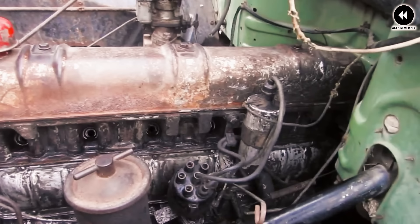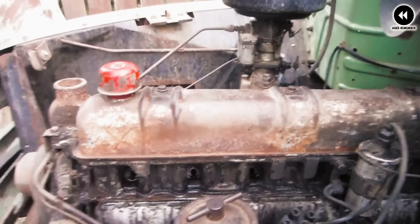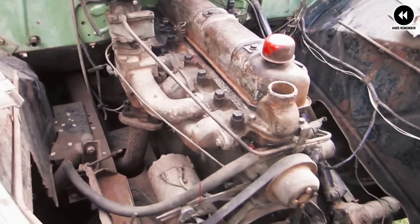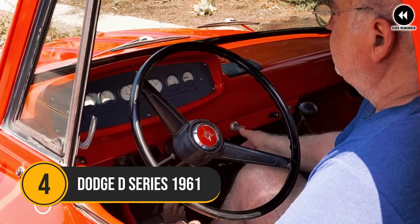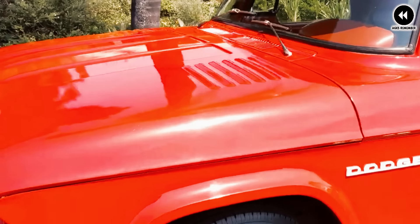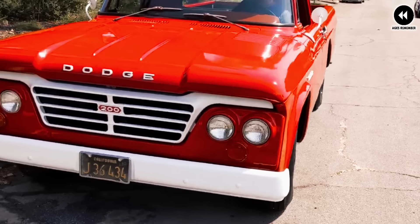In terms of utility, the 1953 International Harvester R-Series trucks were available in various bed lengths and configurations to accommodate different cargo needs — whether for hauling equipment on the job site or for weekend adventures. Overall, they were well received by consumers and critics alike for their blend of style, performance, and utility. Today these trucks are revered as classic examples of American automotive design and craftsmanship, cherished by collectors and enthusiasts for their timeless appeal and enduring legacy.